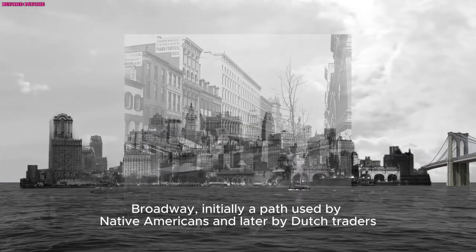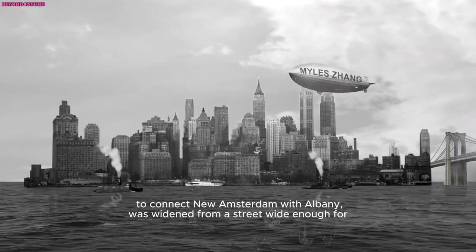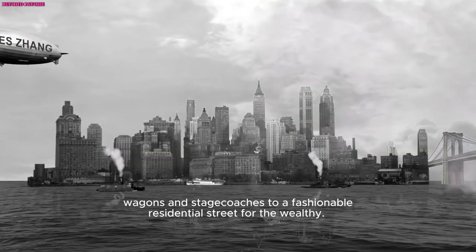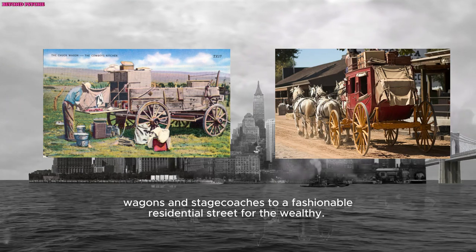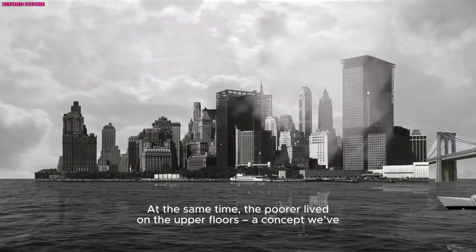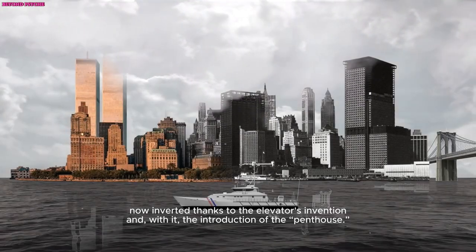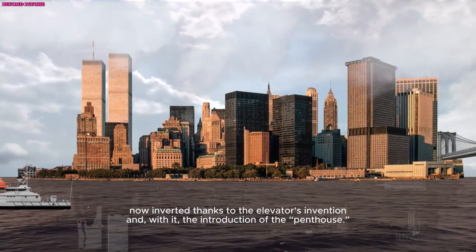Broadway, initially a path used by Native Americans and later by Dutch traders to connect New Amsterdam with Albany, was widened from a street wide enough for wagons and stagecoaches to a fashionable residential street for the wealthy — similar to the Roman insula 2,000 years ago, where the rich inhabited the desirable lower levels, while the poorer lived on the upper floors. A concept we've now inverted thanks to the elevator's invention, and with it the introduction of the penthouse.